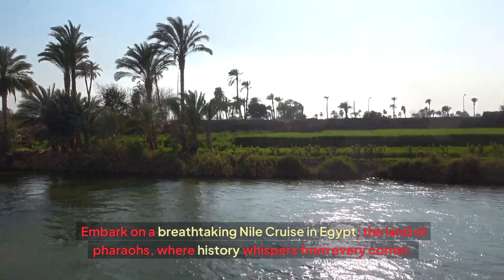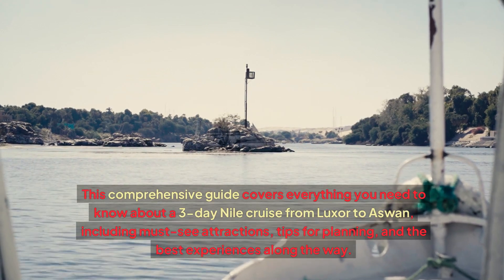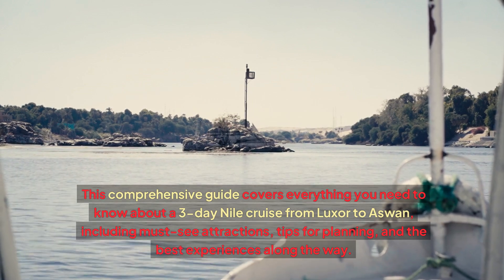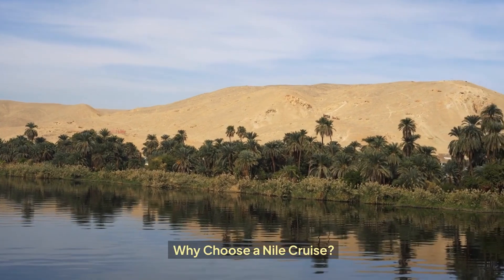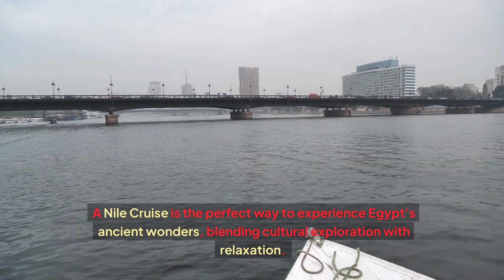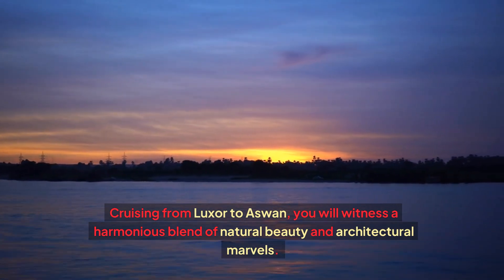Embark on a breathtaking Nile cruise in Egypt, the land of pharaohs, where history whispers from every corner. This comprehensive guide covers everything you need to know about a three-day Nile cruise from Luxor to Aswan, including must-see attractions, tips for planning, and the best experiences along the way. A Nile cruise is the perfect way to experience Egypt's ancient wonders, blending cultural exploration with relaxation. Cruising from Luxor to Aswan, you will witness a harmonious blend of natural beauty and architectural marvels.